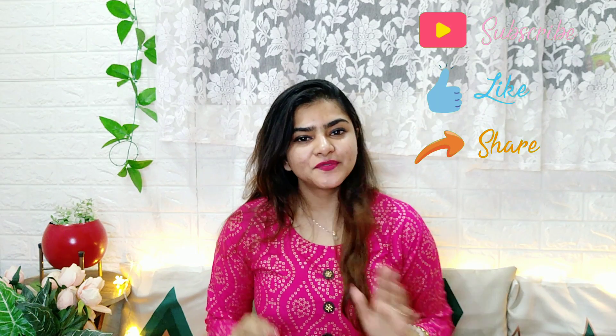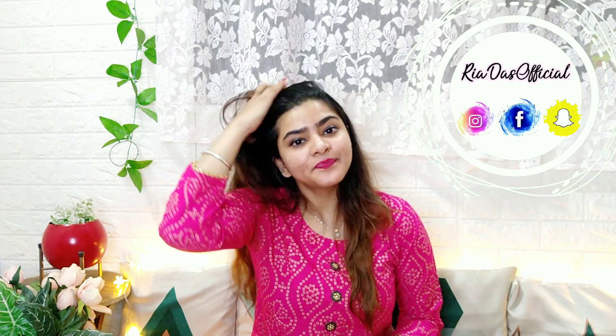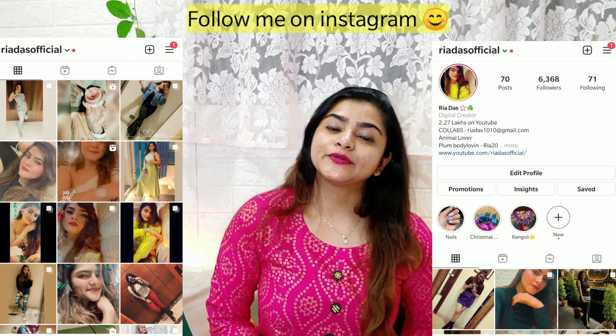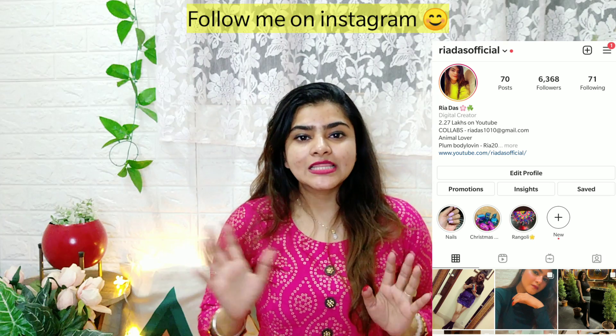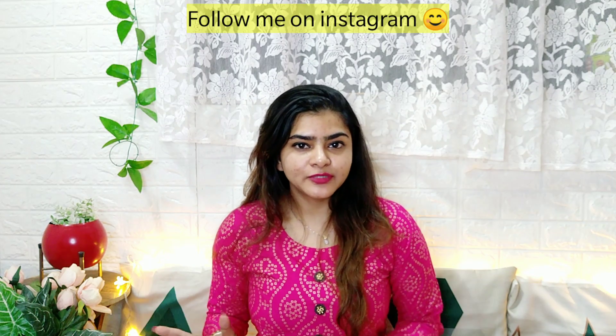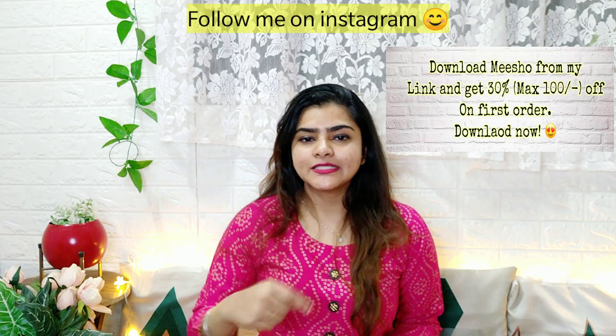Hi everyone, welcome to my channel and welcome to another Meesho haul. Today I will be sharing 6 lehengas. If you haven't downloaded Meesho, you can download it from my referral link in the description box and comment section. New users will get 30% off, up to 100 rupees off.